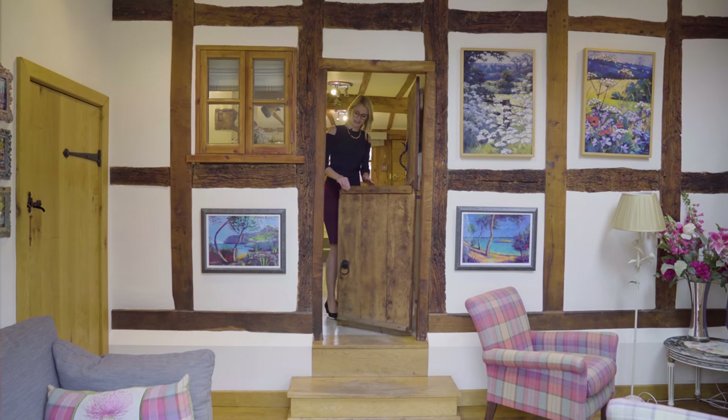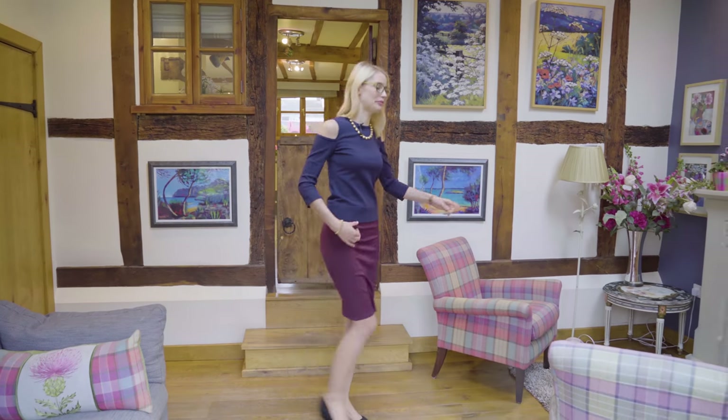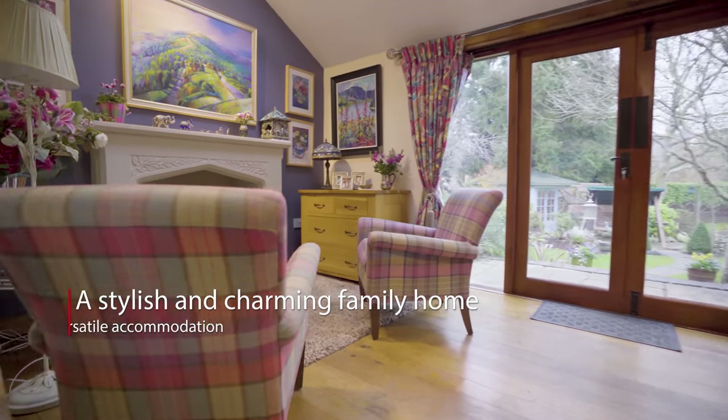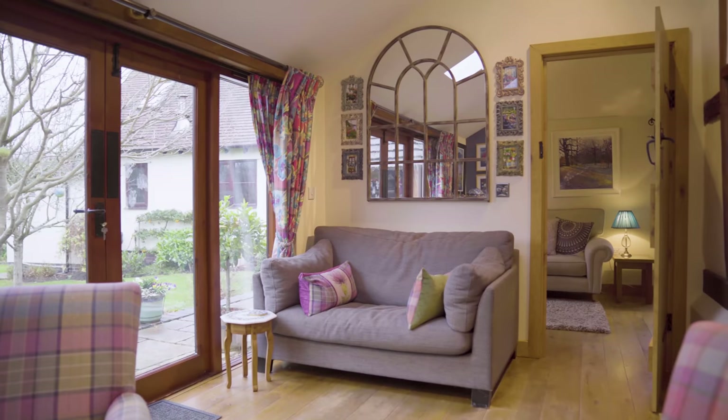Just through here we've got the most beautiful garden room with a vaulted ceiling, a bath stone fireplace with log effect fire for when you want a cosy evening in, and the room opens out to the most fantastic garden.